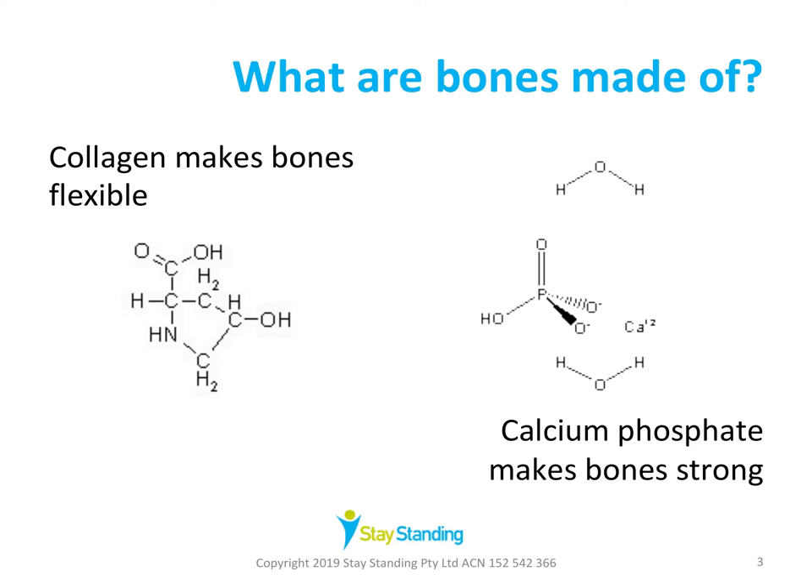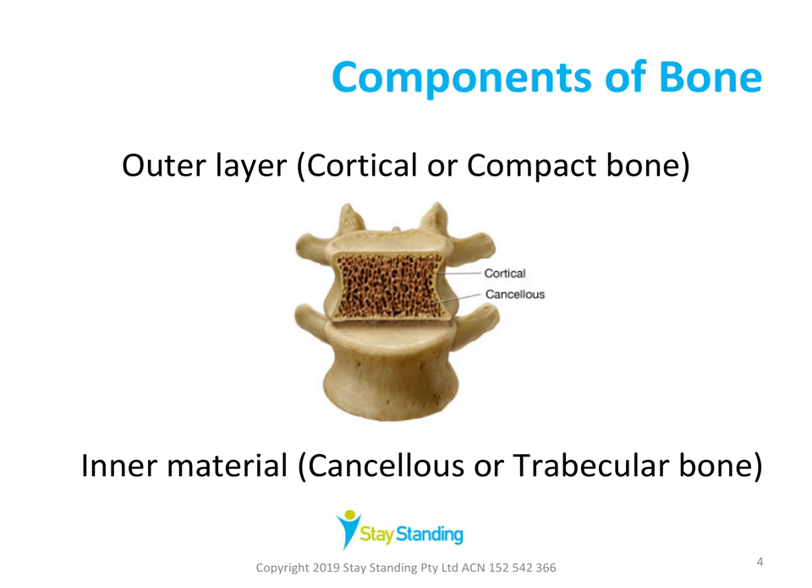So what are bones actually made of? The protein collagen provides the soft framework for bone flexibility, and the mineral calcium phosphate provides the hard framework for bone strength. Bones have an outside layer called cortical or compact bone, and the inner material is called cancellous or trabecular bone — that's the spongy, honeycombed inner part containing the marrow, where new red blood cells, white cells, and platelets are formed.